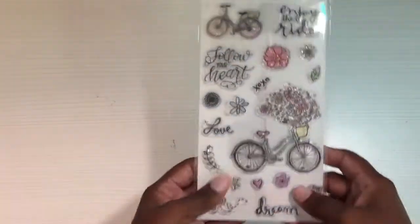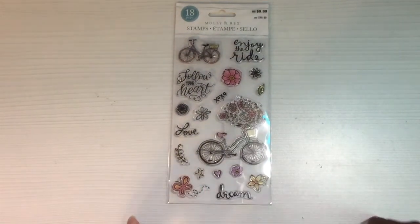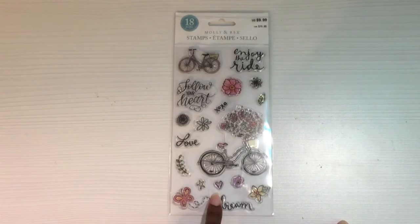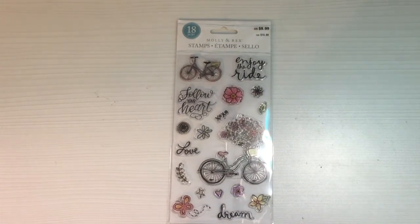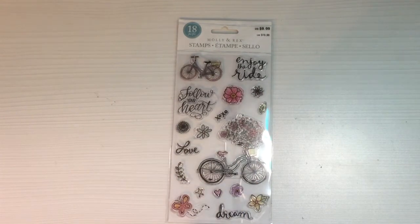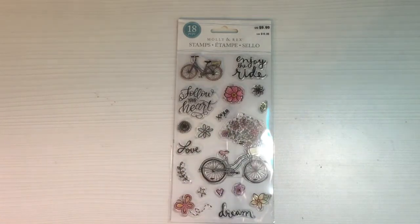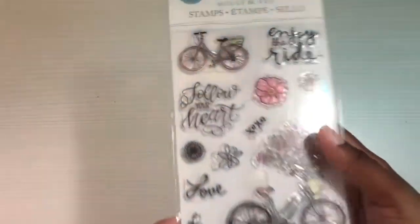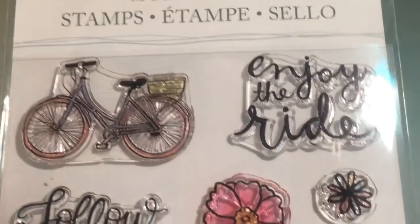Next I got this Molly and Rex stamp set. Molly and Rex is currently 50% off — when I bought it, it was also 50% off, and I think I may have used an extra 25% off as well. So it was $9.99 and ended up being $4.99, probably a little less than that — I paid no more than $4.99 plus tax. I love it mainly because of this bicycle, but all of the little stamps are really, really cute.